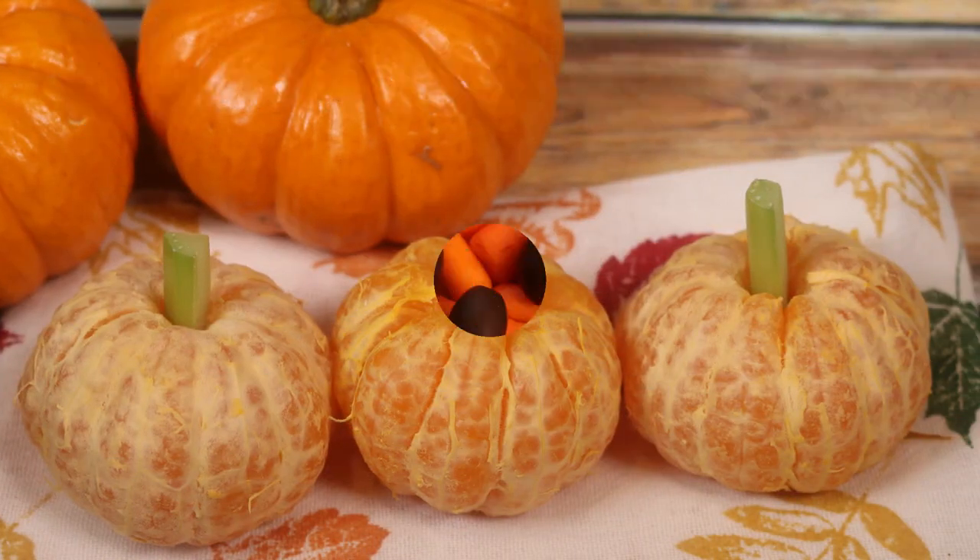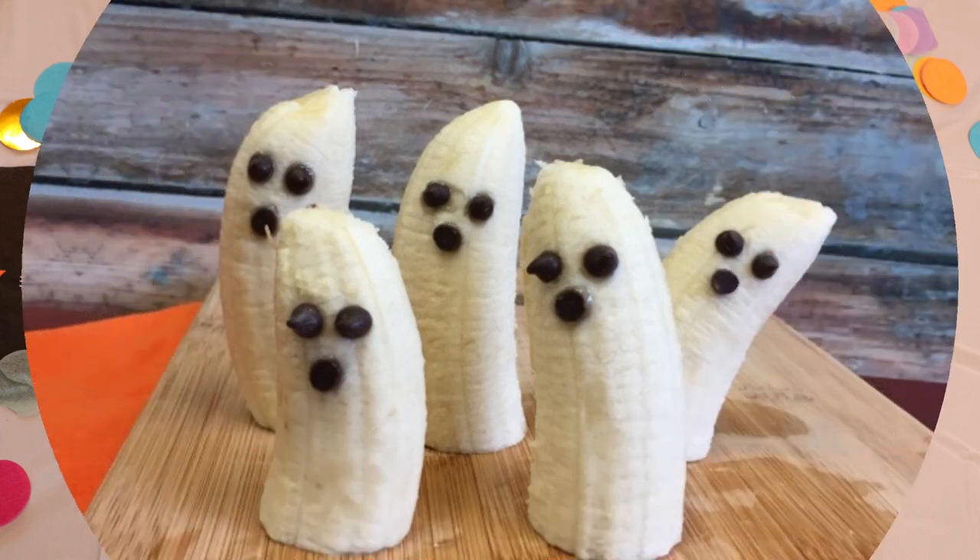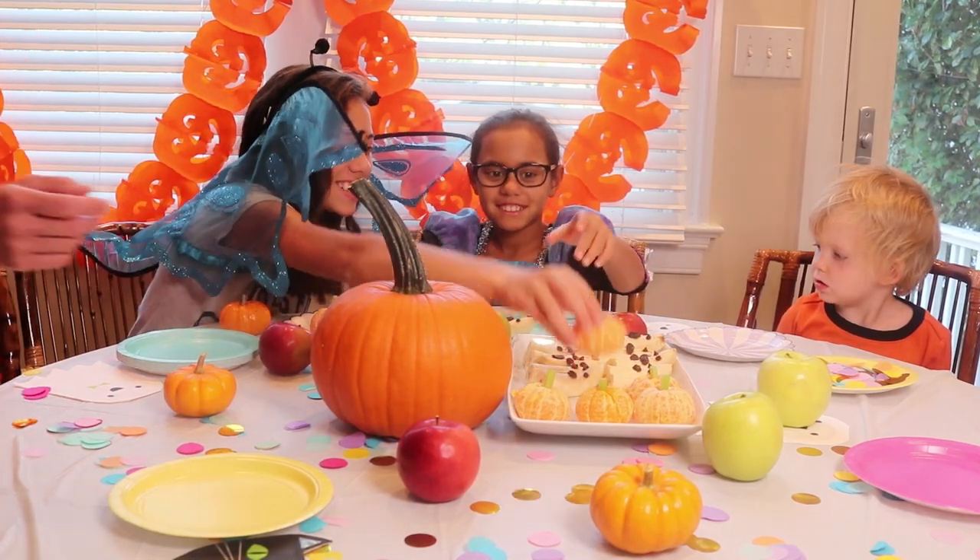Don't forget about fruits and vegetables. With a little imagination, your bananas can be ghosts and your clementines and carrots can be pumpkins.